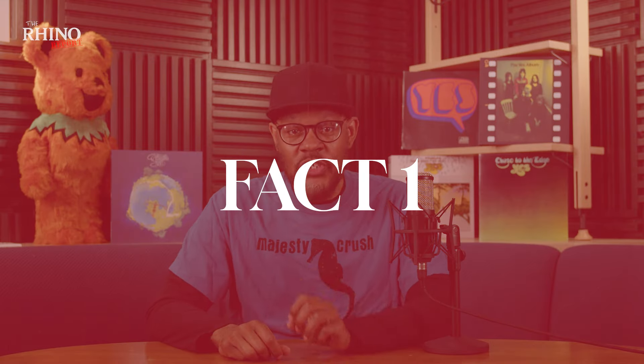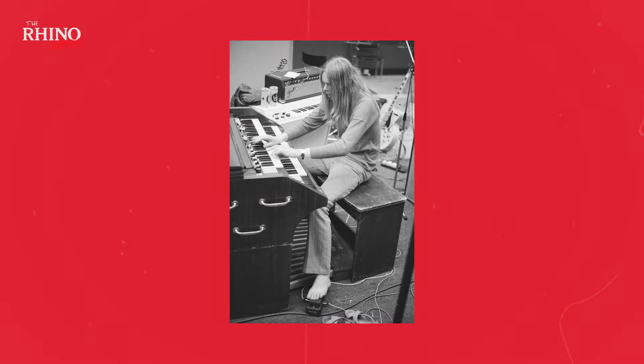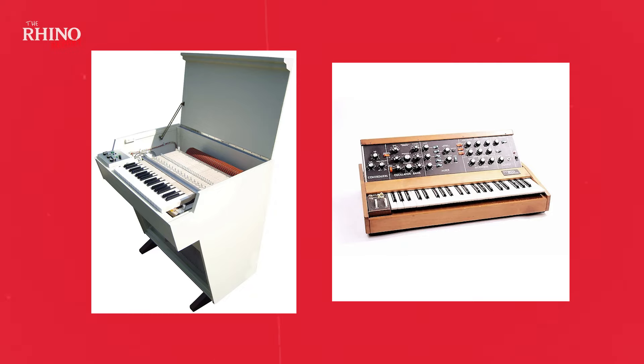Number one: Fragile was the first Yes album to feature legendary keyboardist Rick Wakeman. When Yes's keyboardist Tony Kaye was reluctant to explore the new world of electronic instruments, he was replaced with Rick Wakeman. Formerly a seasoned session player and a member of the folk band The Straubs, Wakeman was keen to work with Mellotrons and Moog synthesizers during the recording of Fragile, which allowed him to flex his considerable keyboard chops.